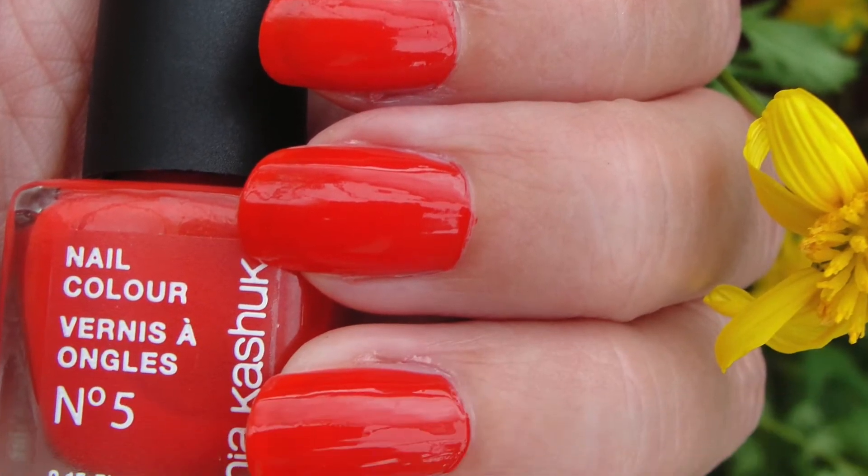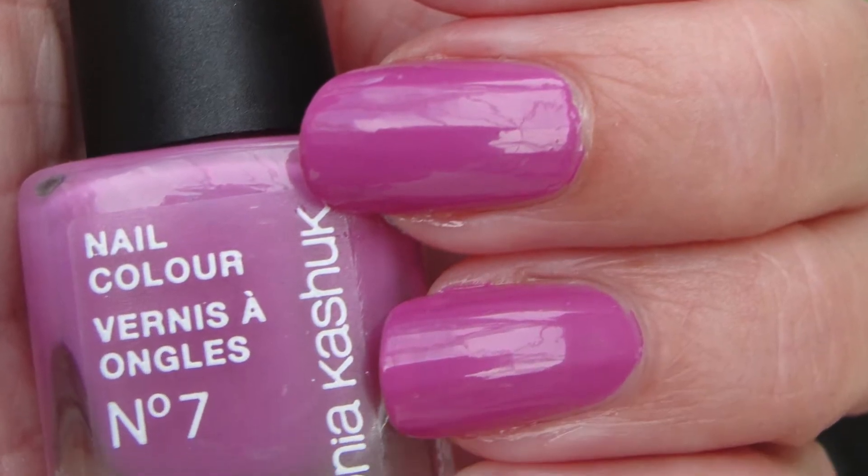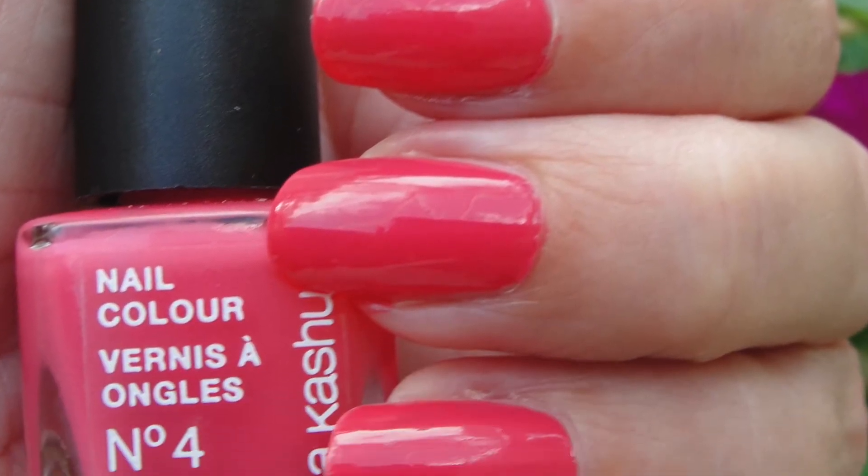I've been trying for weeks now the Sonia Kashuk nail polish — you can get that at Target. I am so surprised, these are so good! The quality is amazing. I got a whole range and these are two standout colors. They don't chip, they stay forever, and they look really shiny like a gel polish. Amazing — and they cost around five dollars, so not too expensive. Go check them out at Target.